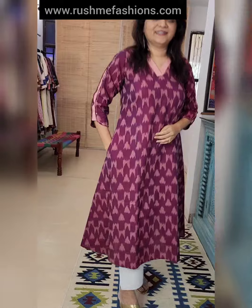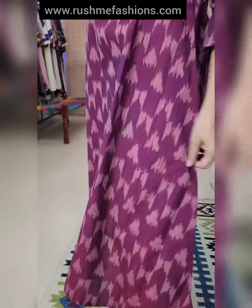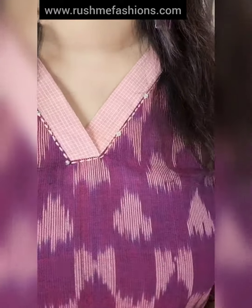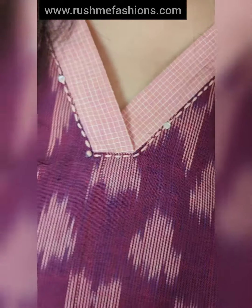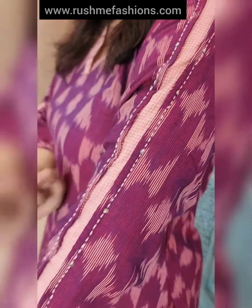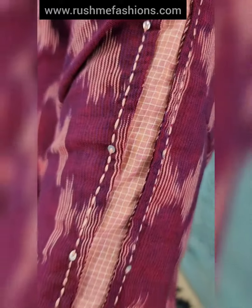If you have any questions feel free to ping us. This is the first one — an ikat dress kam kurta with one side pocket. The weave is very exclusive. The color is very rare — purple with pink motifs. Kantha and tikli around the neck and a contrast patch of checkered pink fabric. The same fabric is also used for the pattern of the sleeves along with kantha and sequin work.